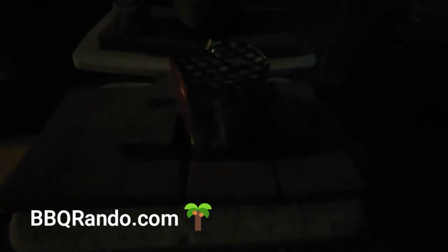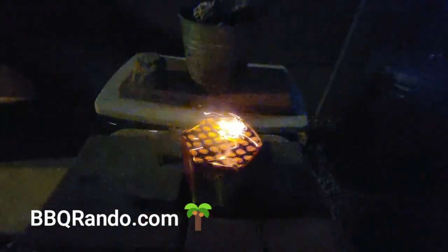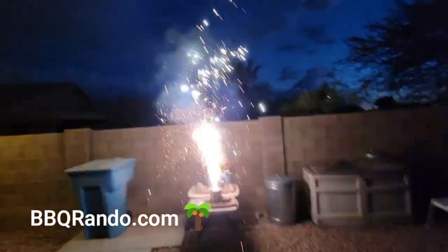All right, so we've made it to the launch pad. It is dark out tonight. You can see there's the Tyrannosaurus Rex. There we go. Whoa.